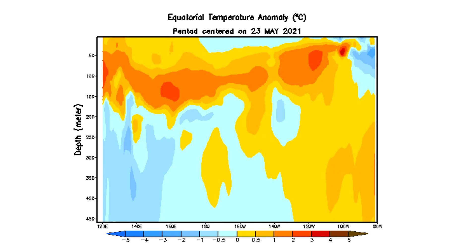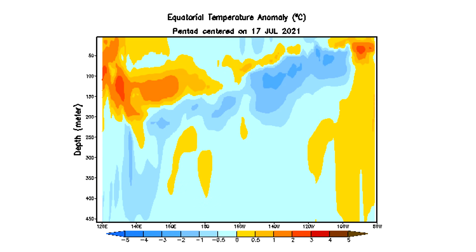Here were our thermocline depth anomalies on May 23rd. Basically, the lower on the screen you go, the deeper in the water you go in our ENSO region; the higher up on the screen, that is closer to the surface. You can see there was a lot of warm water set up over this region, potentially meaning an El Nino was coming. But let's take a look at how things have changed as of July 17th. Look at how much cooler waters have taken over in this area and are basically heading towards the surface. This is why we expect a La Nina to take place — because these cooler waters are heading towards the surface, and once they reach it, we will see La Nina conditions take over.